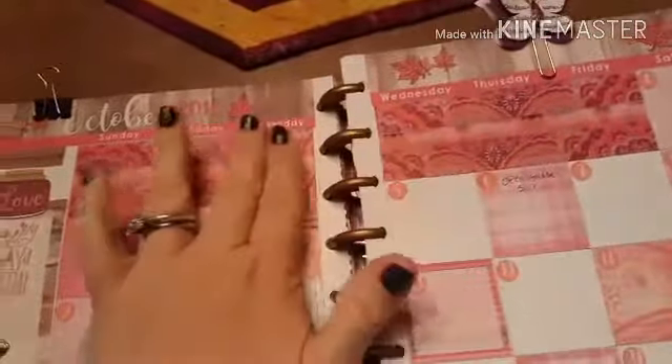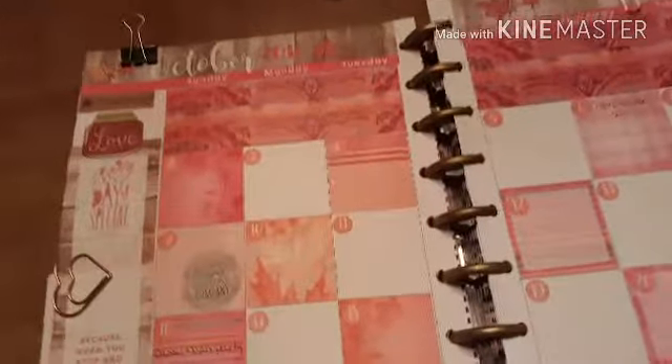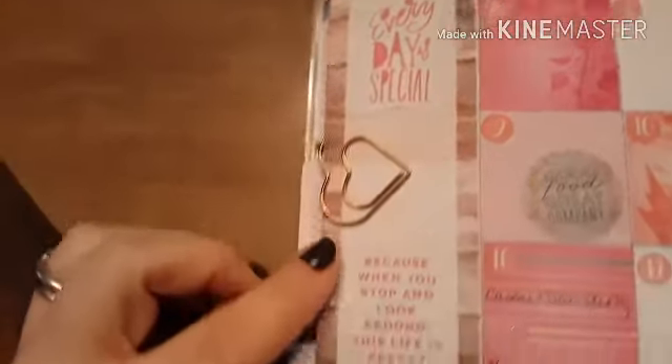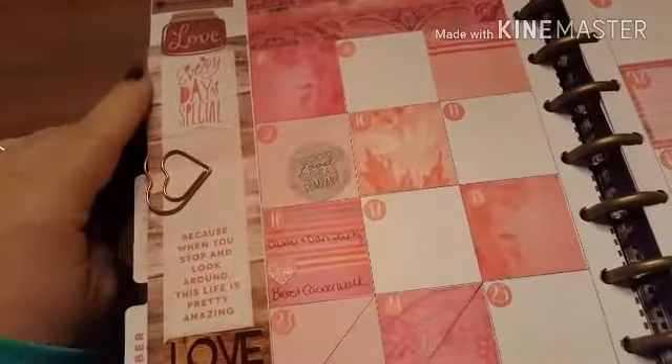I have two different washi tapes up here — this one, then one in the middle, then this one again on the bottom — and I have those for all the days that are not October. This kit came with little date covers and the most beautiful leaf and plaid design. It's a really beautiful overall kit. I put an arrow up here with a little love jar, and this sidebar box came with the kit. I added 'every day is special' and 'when you stop and look around, life is pretty amazing.'